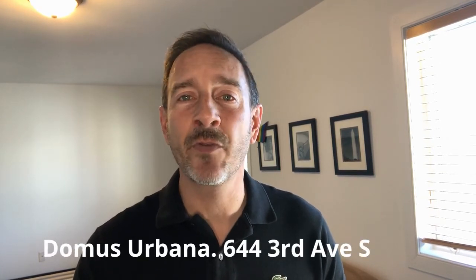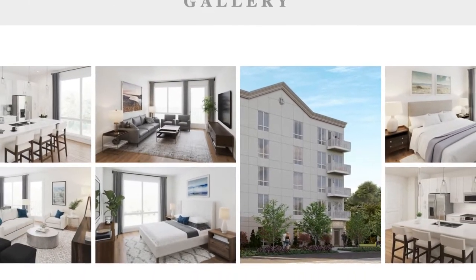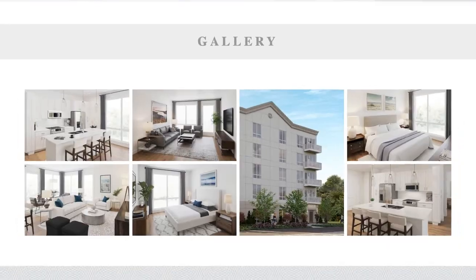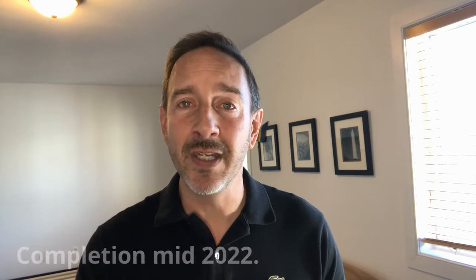The second pre-construction is Domus Urbana at 644 3rd Avenue South. It's 40 residences, a five-story mid-rise building. Price range is $450,000 to $600,000. Amenities include a community room, fitness center, a dog park, and parking. Maximum weight for your dog is 75 pounds, and the units can be leased. Completion date is mid-2022.